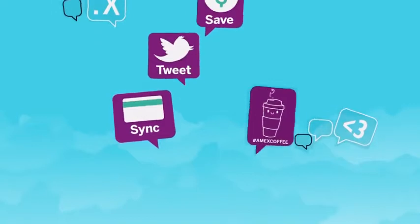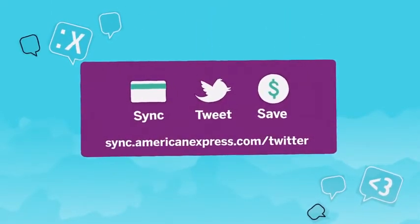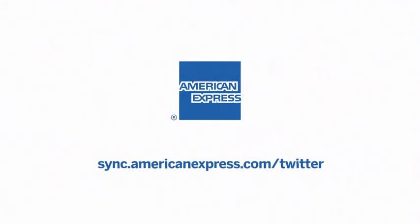It's that easy to sync, tweet, and save with American Express. To start saving on what you love, head to sync.americanexpress.com/twitter.